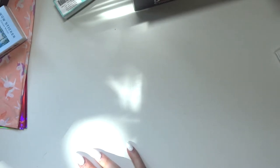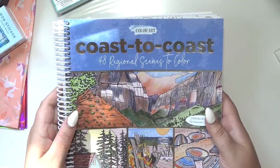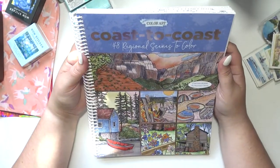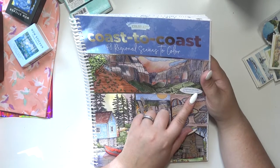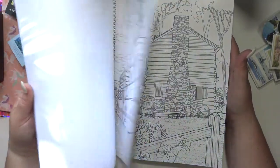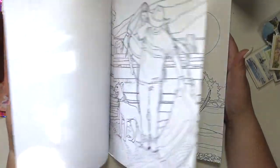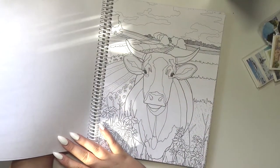Speak of the devil, my husband is texting me! He got me this — Coast to Coast: 48 Regional Scenes to Color by Cynthia Silvery, the Passionate Colorist. It's really cool, it's just a bunch of mostly nature-y and vacation-y types of images. Oh, that cow is cute — adorable!